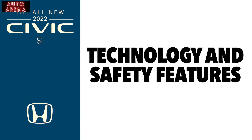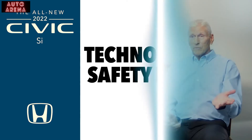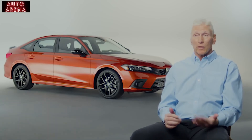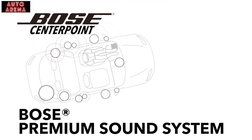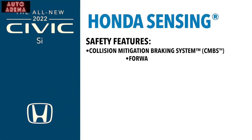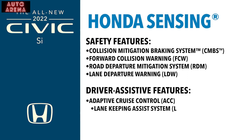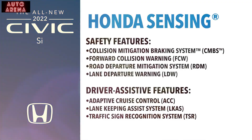The latest technology and safety features are a must for young customers. The Civic SI comes in one trim and includes a standard premium Bose audio system with 12 speakers, a standard moonroof, and of course the latest Honda Sensing suite of safety features and driver assist technology. You get a lot of feature content on this car for the money.